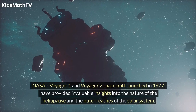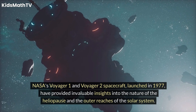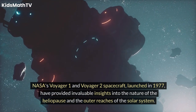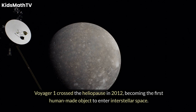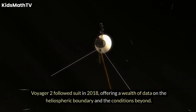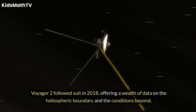NASA's Voyager 1 and Voyager 2 spacecraft, launched in 1977, have provided invaluable insights into the nature of the heliopause and the outer reaches of the solar system. Voyager 1 crossed the heliopause in 2012, becoming the first human-made object to enter interstellar space. Voyager 2 followed suit in 2018, offering a wealth of data on the heliospheric boundary and the conditions beyond.